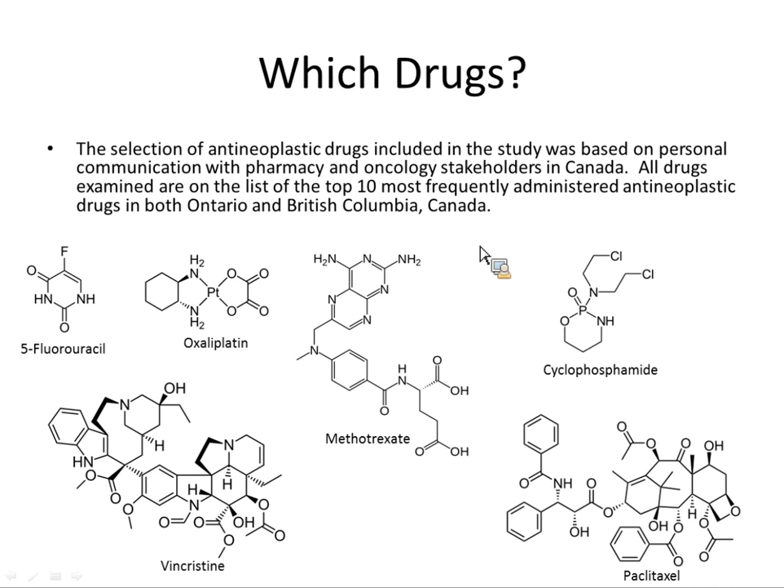These are the six compounds we did in this study. We asked pharmacy and oncology stakeholders in Canada for their top ten most frequently administered antineoplastic drugs, and from that list we chose these six — dictated by time and budget. You'll see we have a small, relatively polar compound like 5-fluorouracil, which has a lot of method development implications because it's quite different from vincristine or paclitaxel, which are larger organically derived compounds.